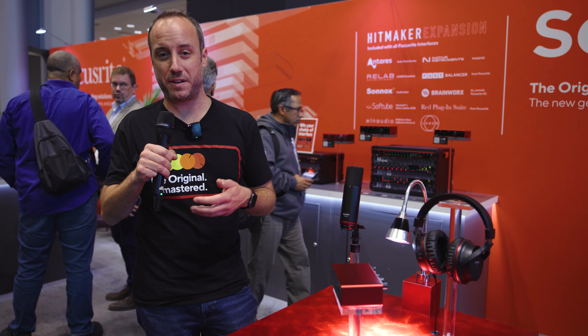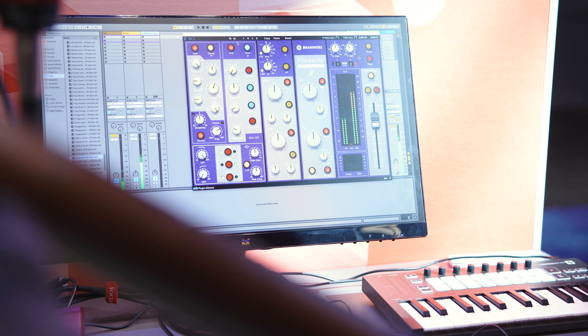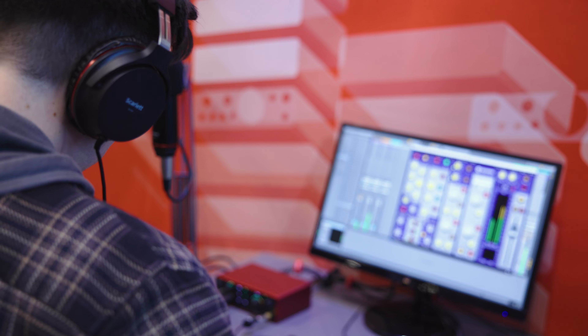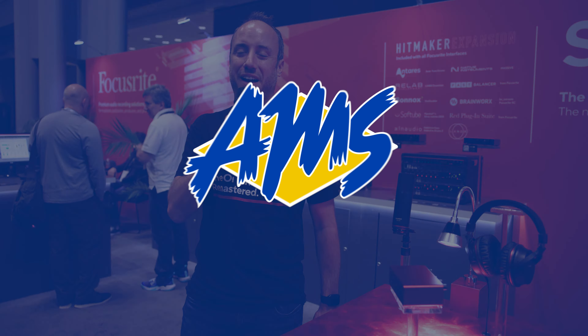Scarlett interfaces also come with all the software you need to get going. We have Ableton Live Lite, three months of Pro Tools Artist subscription, and a bunch of cool plugins and virtual instruments as part of the Hitmaker expansion bundle. For more information on the Scarlett 4th Gen or any Focusrite products, please check us out at AmericanMusical.com.